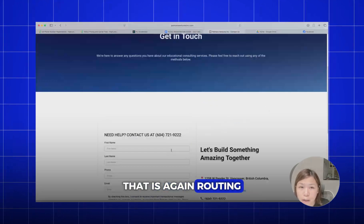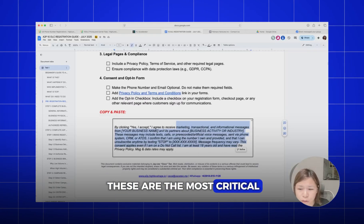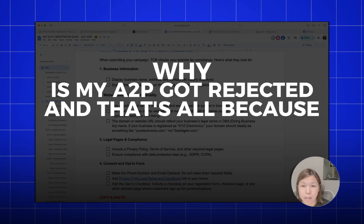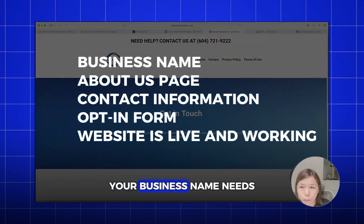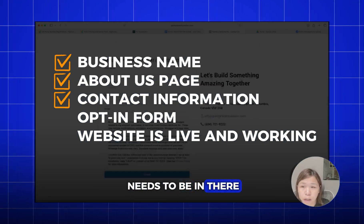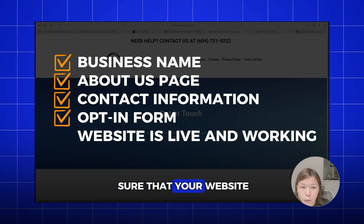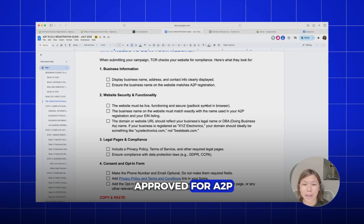Finally, your form needs to have links to the privacy policy and terms of service that actually route to your pages — not 404 errors. These are the most critical things, and these are what most people who submit A2P miss. That's why their A2P gets rejected. To summarize: your business name needs to be on there, an 'About Us' page needs to be there, your contact information needs to be there, your opt-in form needs to be there with the required disclaimers, and your website must be live and working.